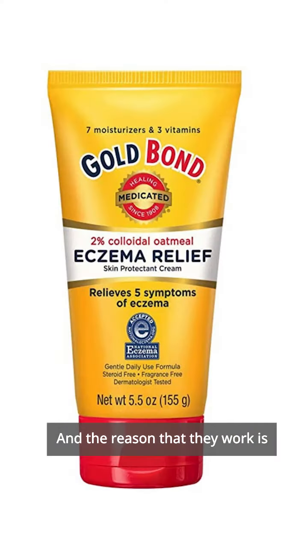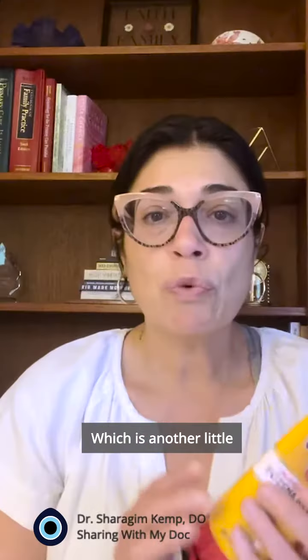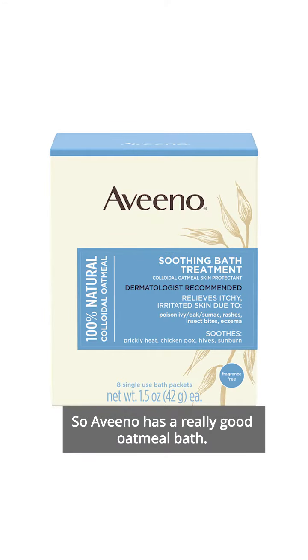One thing I really like — they have these eczema relief products. The reason they work is they have this colloidal ingredient in them, colloidal oatmeal. Which is another little trick: an oatmeal bath. Aveeno has a really good oatmeal bath.